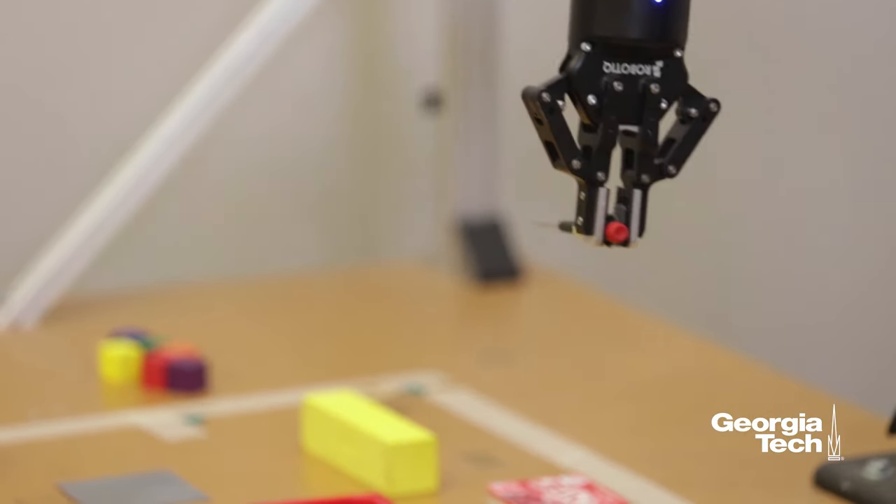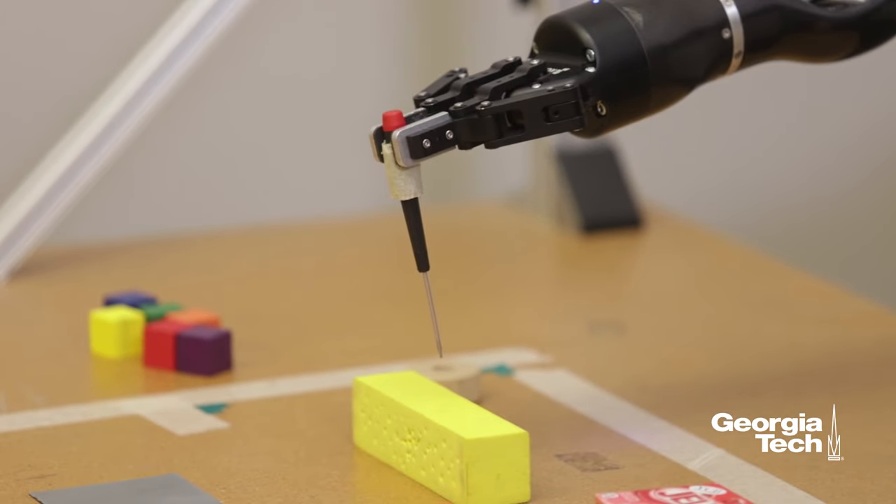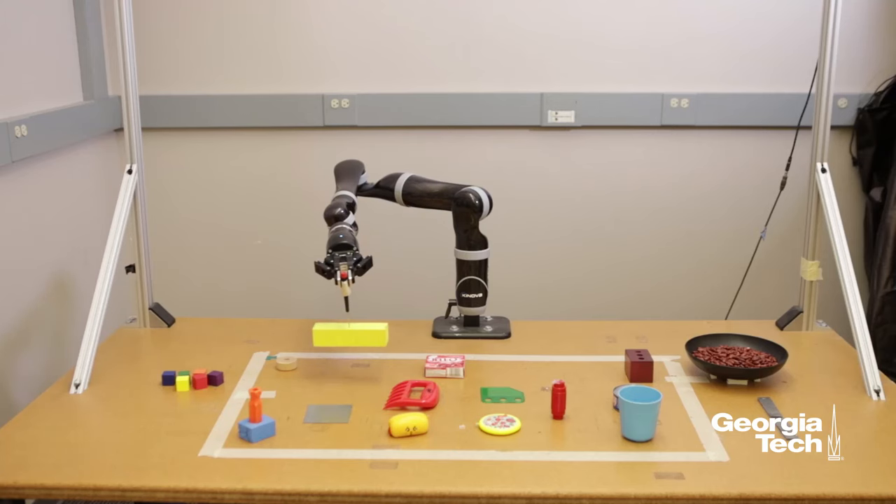The robot here creates two different tools: a squeegee and a spatula. In order to reason about which parts to use for the construction of the tool, the robot looks at the shape of all the pieces available to it, as well as how the different pieces can be attached to construct a tool.